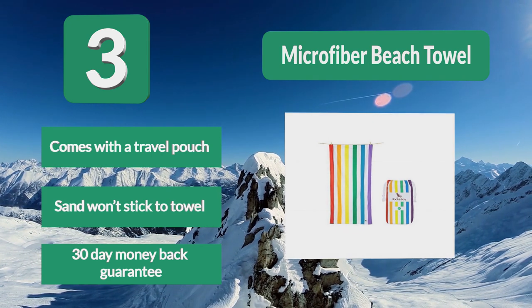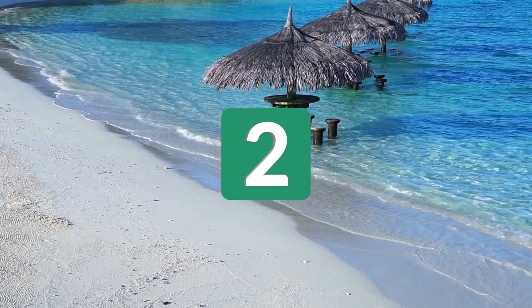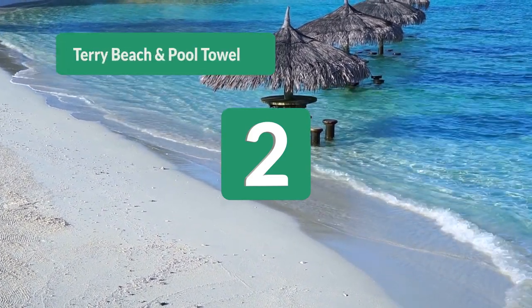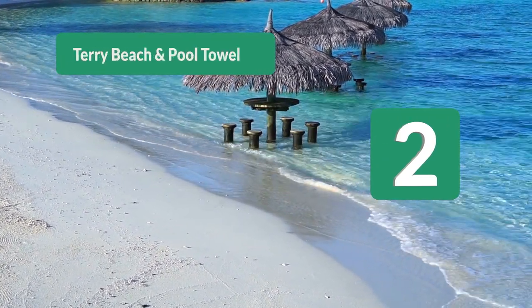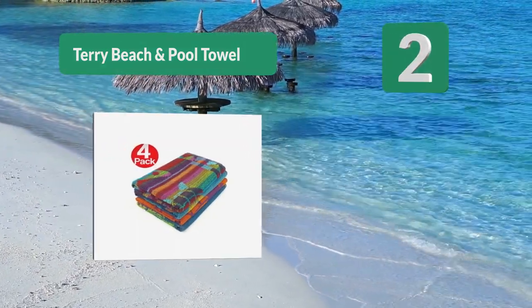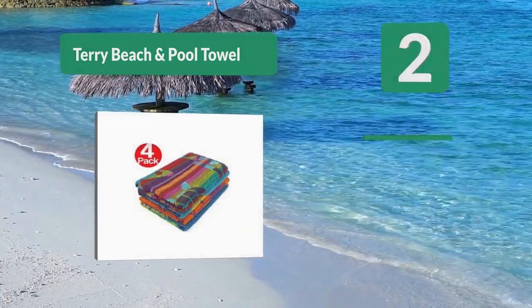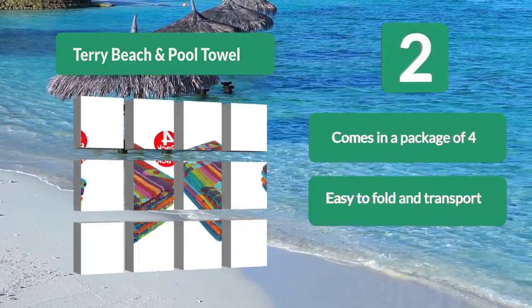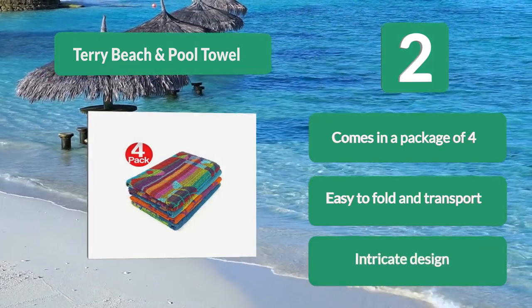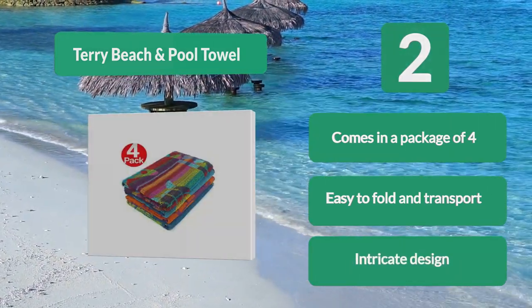Number 2: Terry Beach and Pool Towel, 100% cotton, which has long strands of material giving it a soft, absorbent texture. This towel can be used every day — even though it is an excellent beach towel, you can use it whenever you need to dry something. You will always know what towel is yours. Comes in a package of four, easy to fold and transport, with an intricate design.